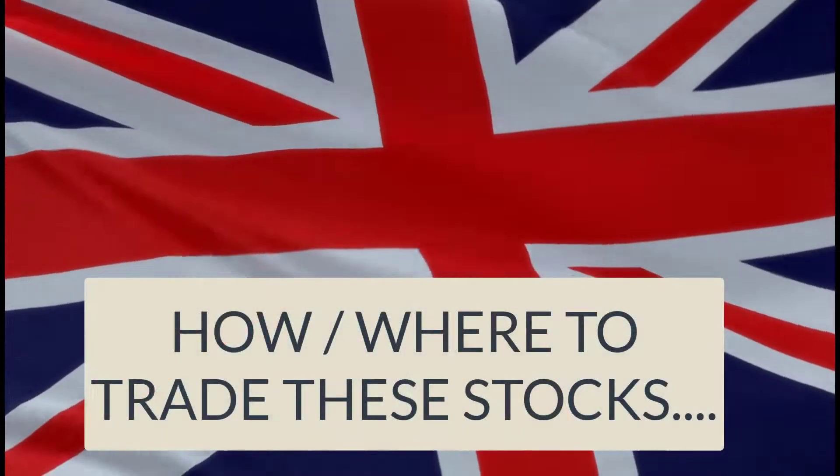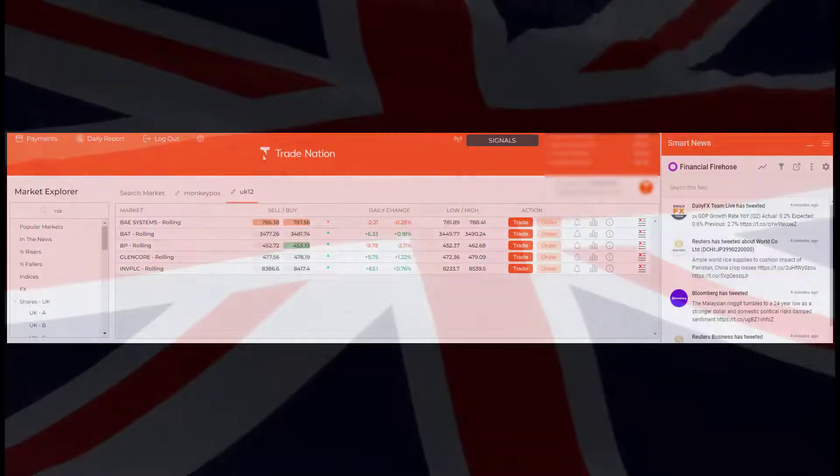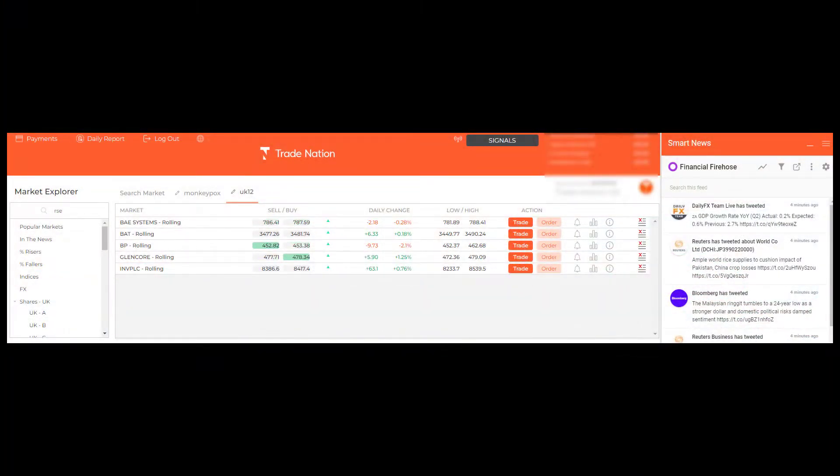So how and where can you trade these stocks? If you're into CFDs and spread betting, you could use someone like Trade Nation. In my account here you can see I've just fired in a few of those we've looked at — BAE, BAT, BP, Glencore, Investec — all there to trade. The good thing with doing it this way is you can also trade them to the downside, going short these stocks without the normal hassles and costs involved with shorting.